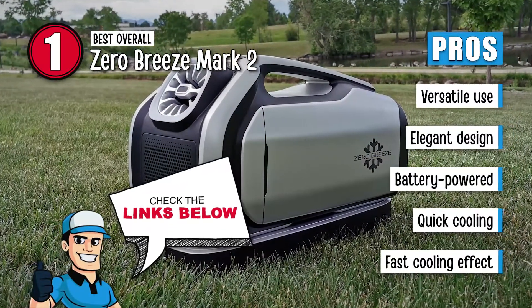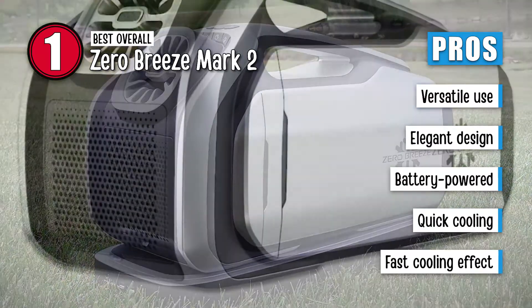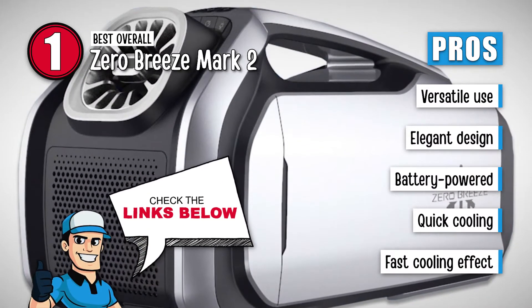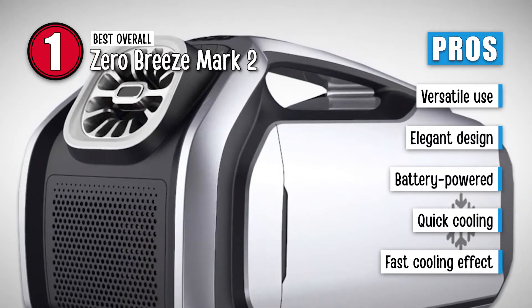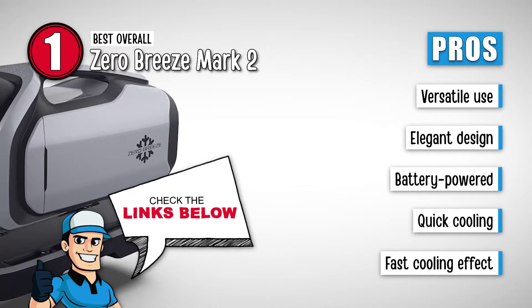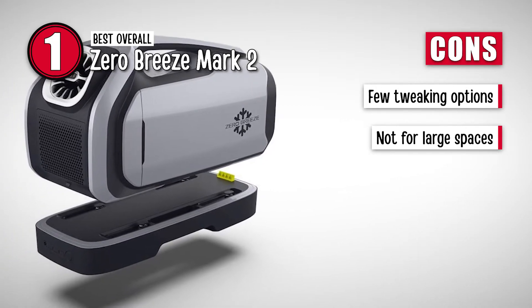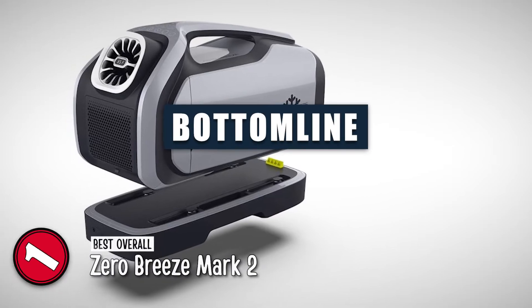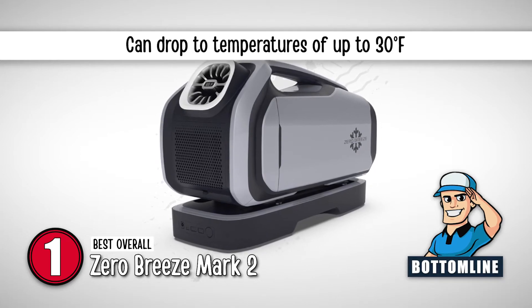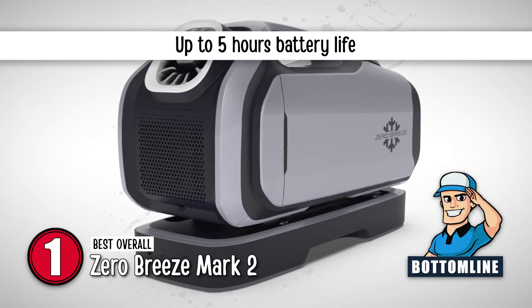Its pros are: it can be used in an aircraft, a boat, RV, or truck. It has an elegant design. It is a battery-powered air conditioner that can last up to 5 hours. It cools fast with maximum temperature drops of 30 degrees Fahrenheit, and it features a fast cooling effect that cools the air in just 10 minutes. However, it doesn't have a lot of tweaking options, and it is not a reliable option for large living spaces. Bottom line is, it cools spaces in less than 10 minutes, it can drop temperatures by up to 30 degrees Fahrenheit, and it is battery-powered and can last for up to 5 hours.